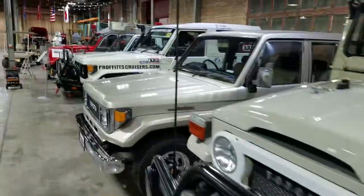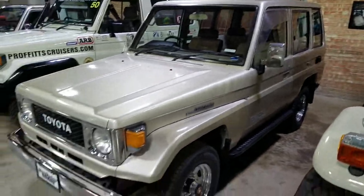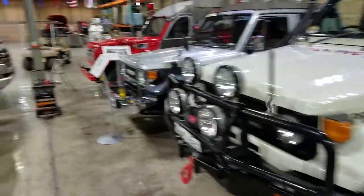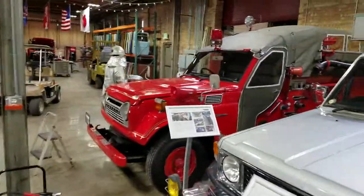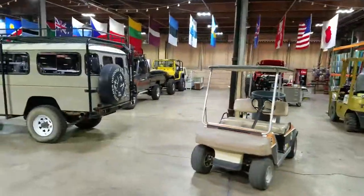Frankenstein — this is a four-door 74, built by Toyota's body company in Japan. Kind of a prototype, if you will. A neat race vintage. And then this cool BJ70 — it's a communications truck. And the 55. You've seen many of these spotlighted on our YouTube channel before, so check them out.